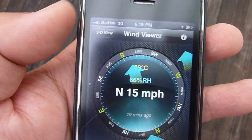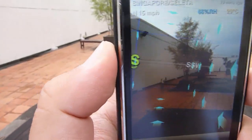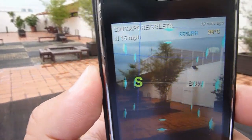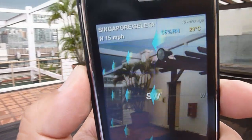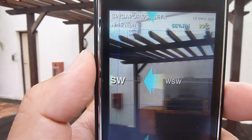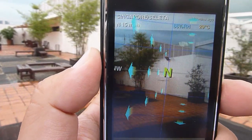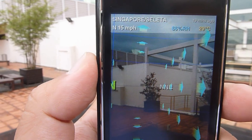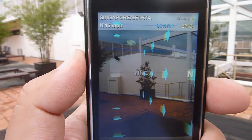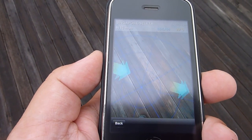An interesting thing about this app is that if you press the 3D view, you get a chance to actually see where the wind is coming from and how fast, which is helpful for positioning your kite — especially if you can't feel the wind on your skin or don't want to toss a bit of grass in the air to check. I'm standing here and getting wind directly in my face, so this is a very accurate application.